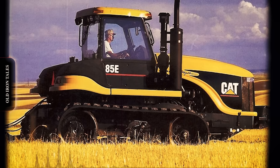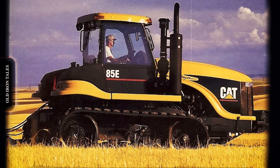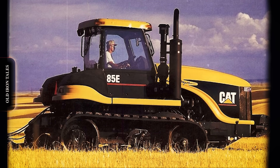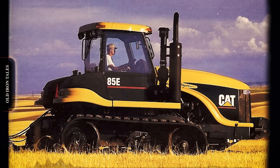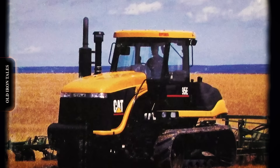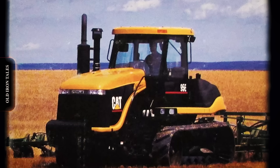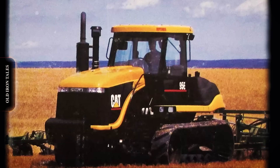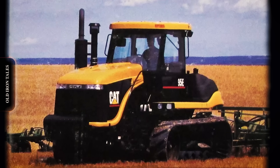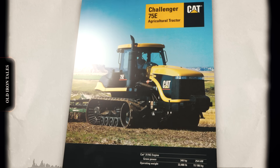When the Challenger 65 rolled onto farms in 1987, it represented something the agricultural world had never seen before. A major construction equipment manufacturer, known for its iconic yellow bulldozers and excavators, had created a rubber-tracked tractor specifically designed for farming. The machine promised to change everything about how farmers worked their land, and for 16 years, it did exactly that. But then, in early 2002, Caterpillar walked away from the entire project, selling off the Challenger line and stepping completely out of the agricultural business.